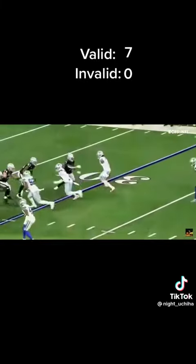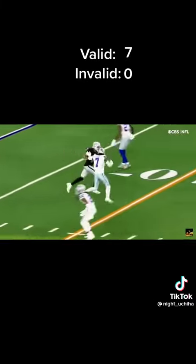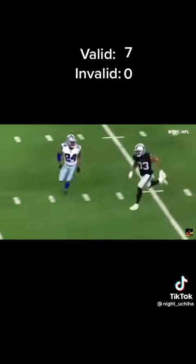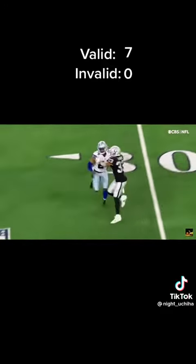And Carter — be grateful that wasn't roughing the passer. You know, that's the thing. You were talking about third down though, Jim. Third down — here's where it started.